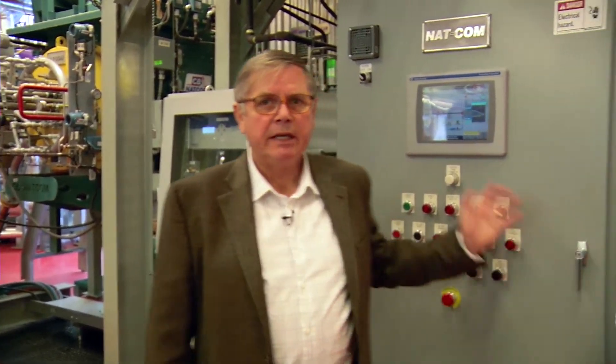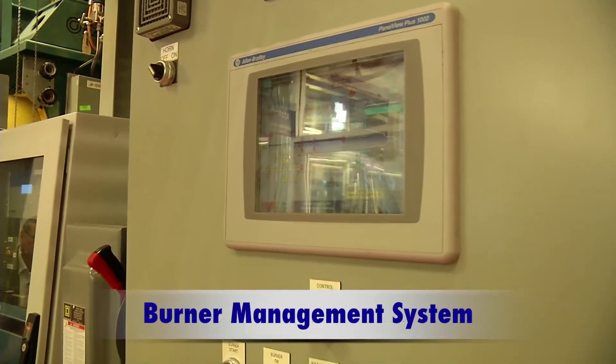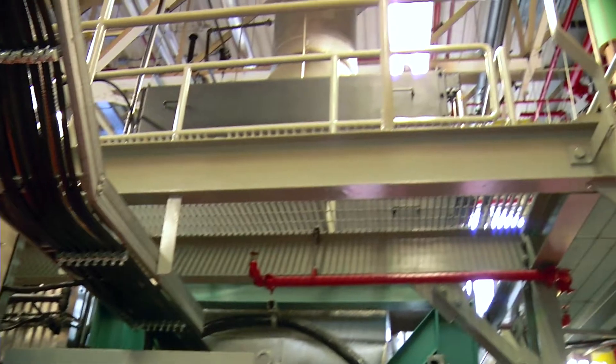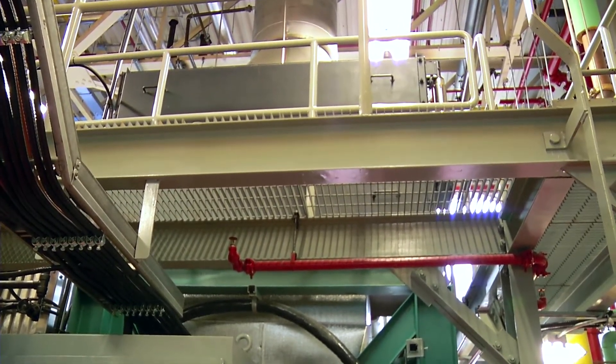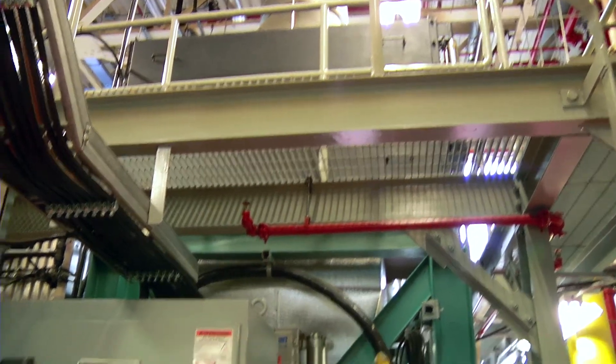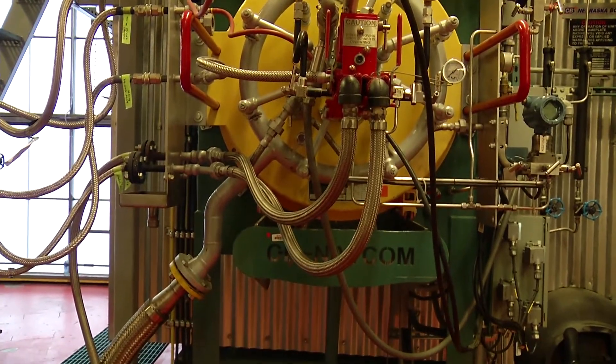Behind me is the burner management system — the primary burner management system, which actually controls the combustion. To my left and above is a large black box which we call an economizer. What an economizer does is scrub the waste heat out of the exhaust stream — heat that would otherwise go up the exhaust and up the boiler stack. In our case, a significant amount of that heat is scrubbed and recycled back into the combustion chamber of the boiler.